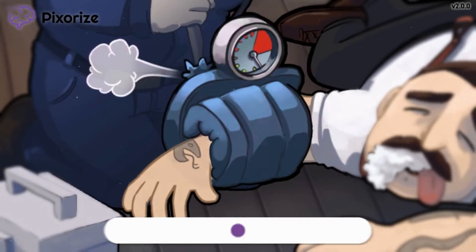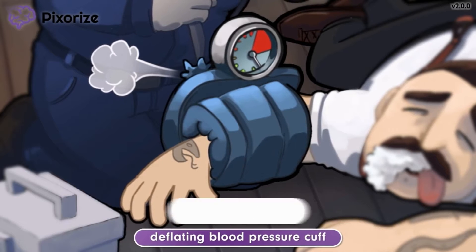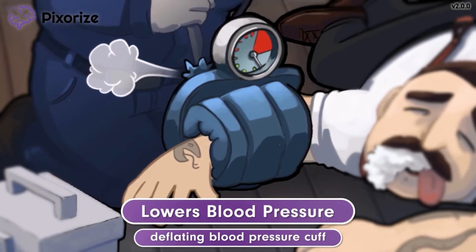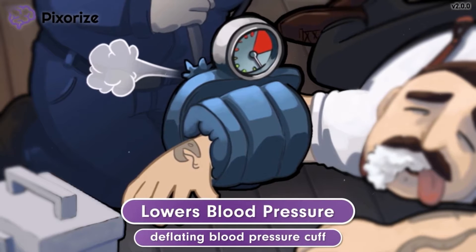By the way, this deflating blood pressure cuff also serves as our symbol for how nitroprusside more generally lowers blood pressure. In addition to lowering blood pressure to treat hypertensive emergencies, nitroprusside may be used in a variety of clinical situations in which you need to lower blood pressure very quickly.